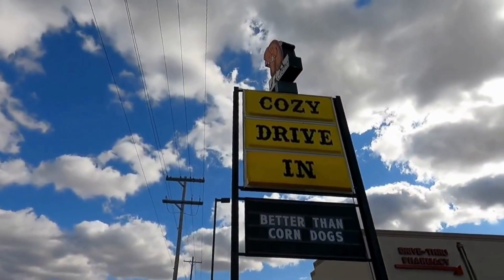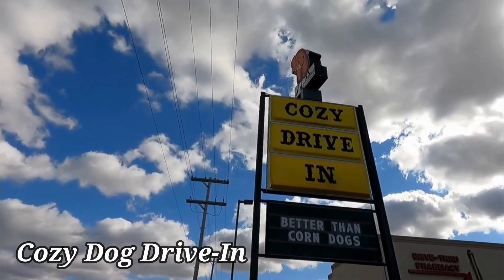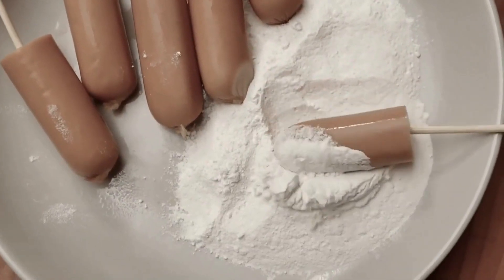Now we're heading to Springfield, Illinois. Don't miss the chance to make a stop at the renowned Cozy Dog Drive-In. Since 1949, they have been serving up their famous Cozy Dogs, a must-try dish on this iconic route.